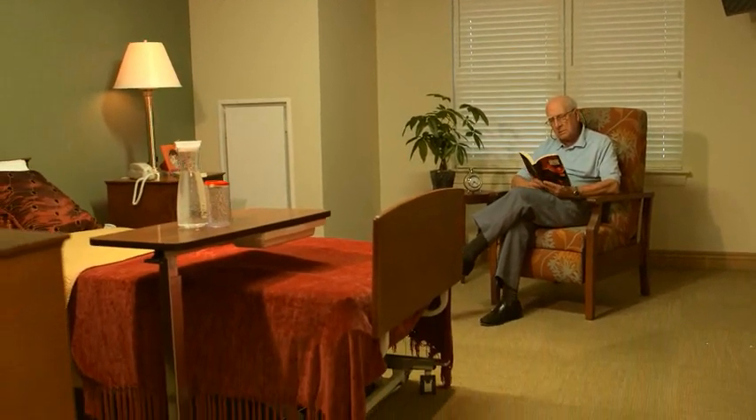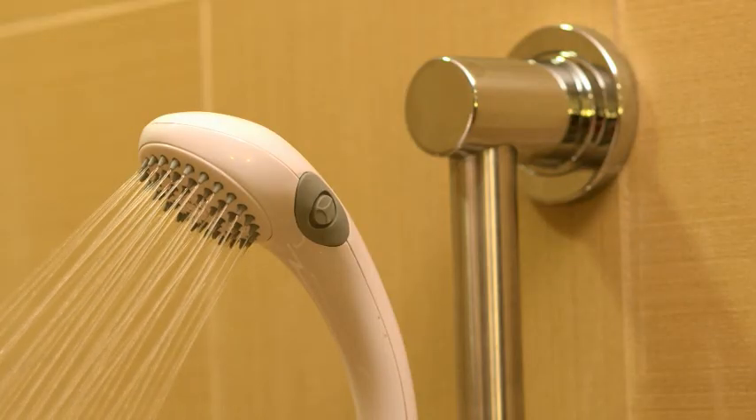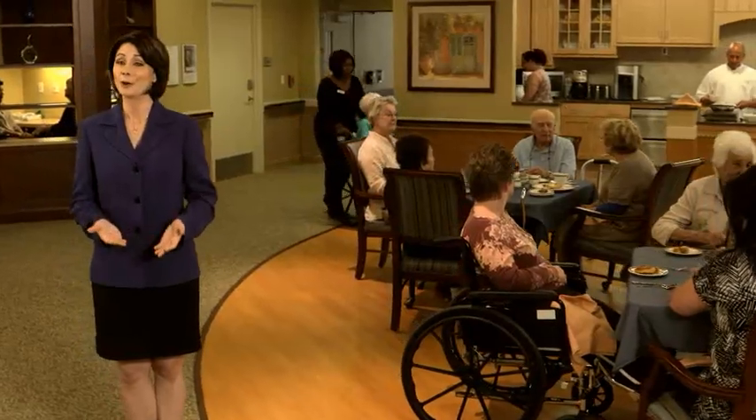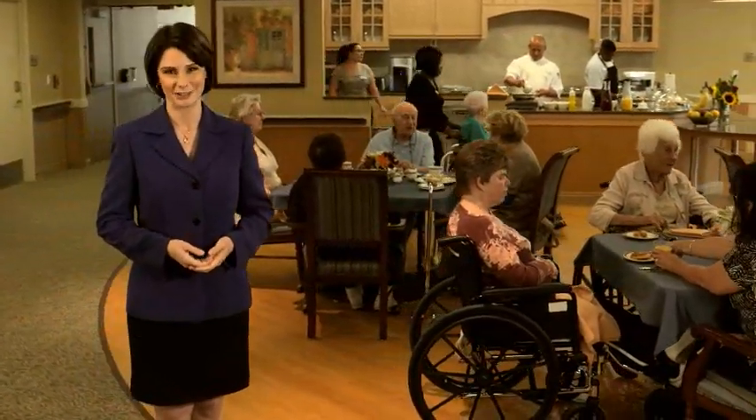In our small homes, each large furnished private bedroom suite includes a luxurious bathroom with a shower, providing plenty of room for assistance with personal care. And just like your home, the heart of Parker at Monroe Small Home is the Family Kitchen, where our 16 residents gather to enjoy meals together. The staff not only serves the meals, but dines with our residents, just as you do with your family.